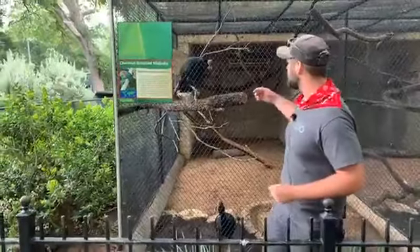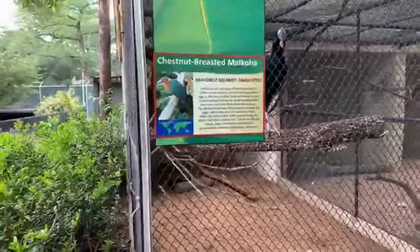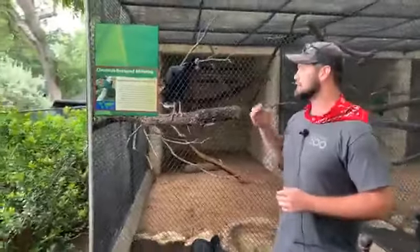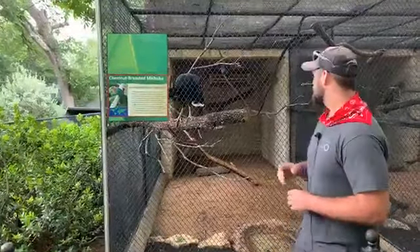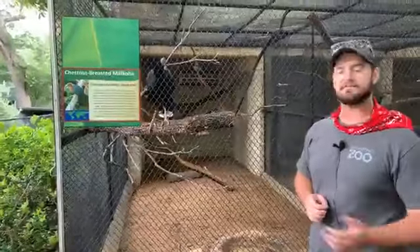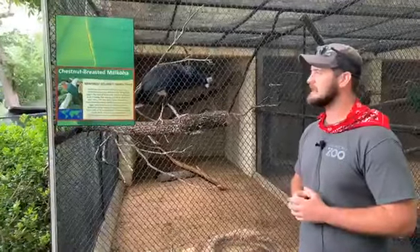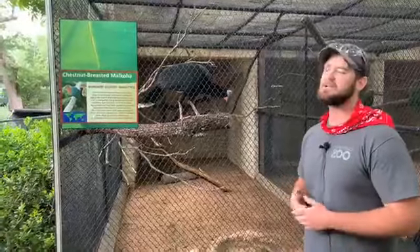In here we have chestnut-breasted malcoas. They're kind of hard to see because they're hiding in the back. These guys are little cuckoos and unlike most cuckoos, these guys actually will build their own nest and raise their own young. One of the really cool things about these guys is that we're actually the only zoo that currently breeds this species. We do have another pair that is off-grounds for breeding purposes, so we're real lucky and special to be breeding these guys.